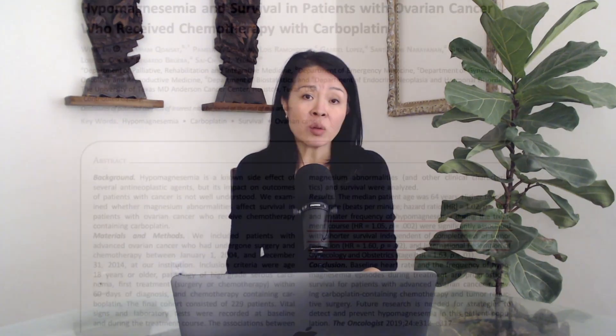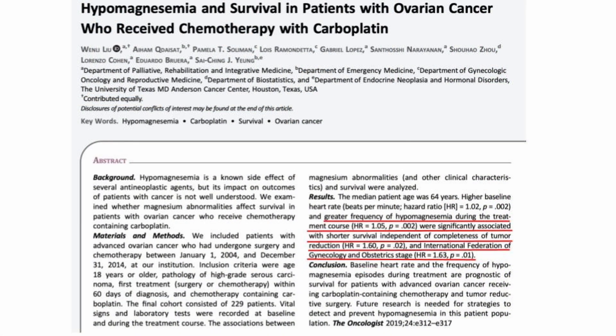My colleagues and I also found that the more frequently hypomagnesemia occurred, the higher the death risk among the study population. This correlation is not a simple positive relationship — it stayed true even after we included the confounding factors of cancer stage and completeness of tumor resection by surgery.